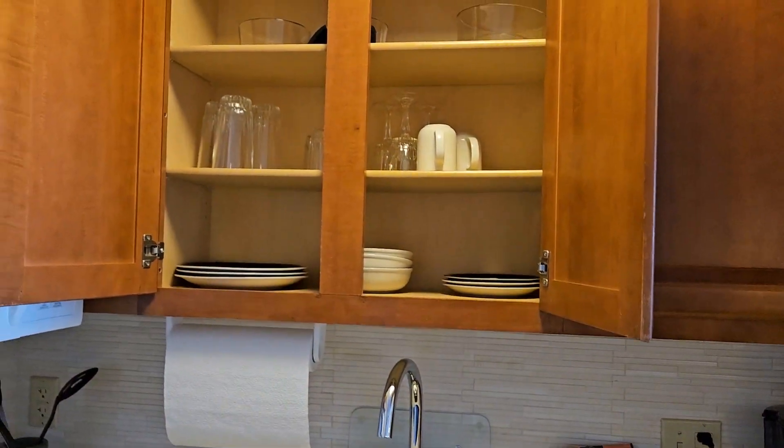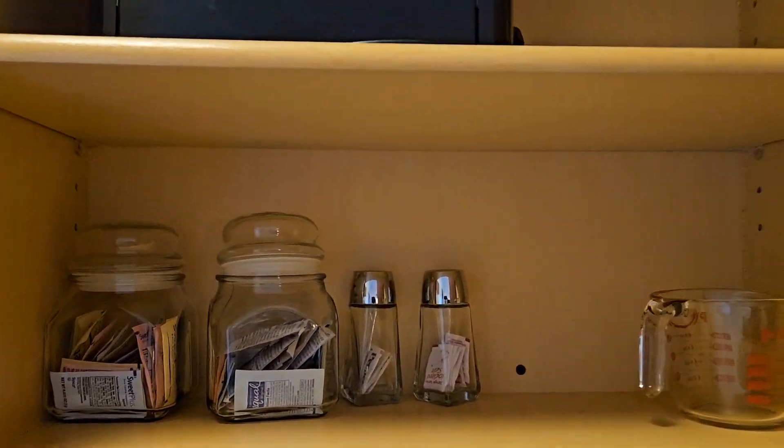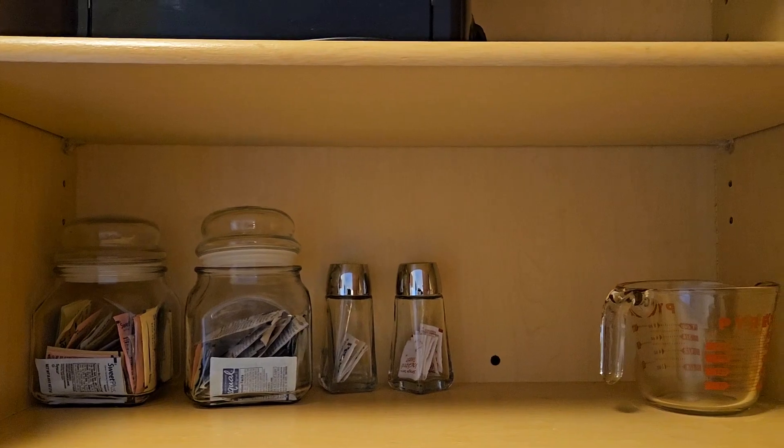There's silverware, a toaster up there, and some sugar, salt and pepper.